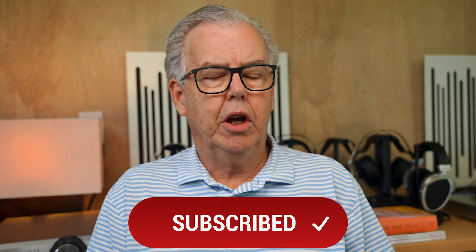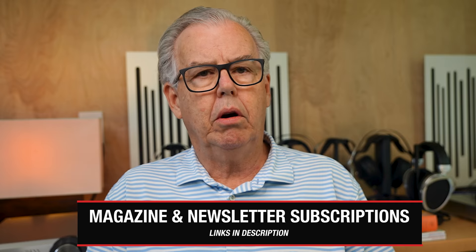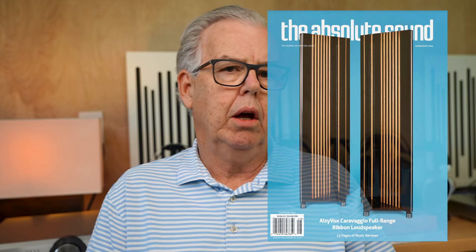I hope you've enjoyed this video. If you have, check in the description for ways to get additional reviews that are published outside of the YouTube channel. We thank you for watching and hope to see you again soon.